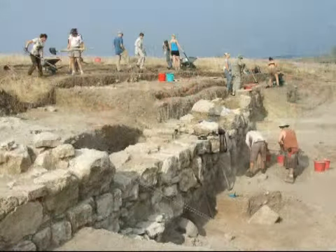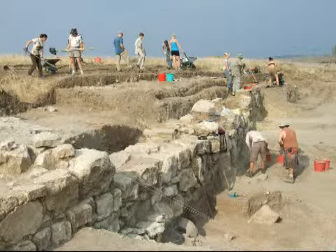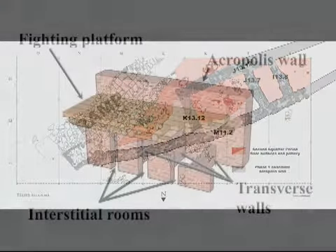After two seasons, we came to realize that this was not a single stretch of wall, but a casemate wall — that is, a double wall divided into rooms with a fighting platform on top.